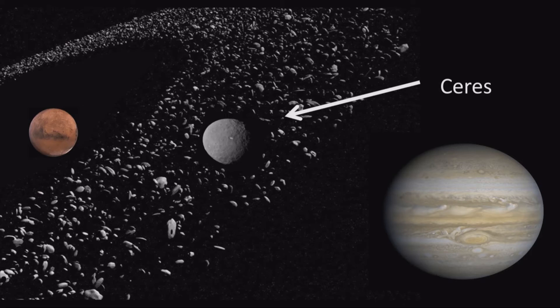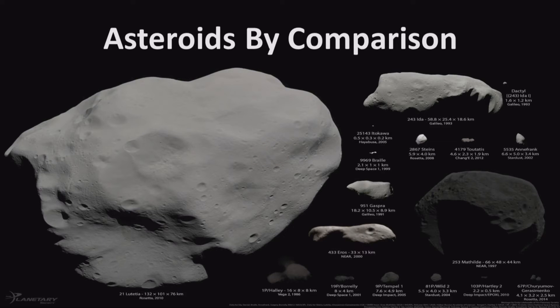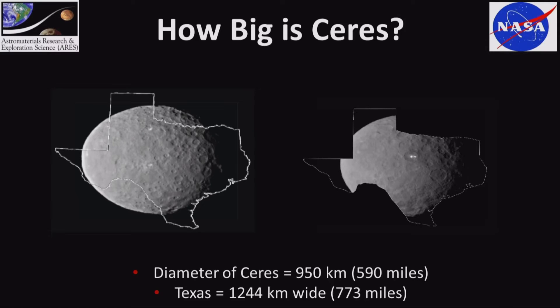Ceres is located in the main belt — it's the biggest object there. This chart shows all the asteroids we've visited with spacecraft, and we never see Ceres or Vesta on it. That's because Ceres is that big — compared to all the other asteroids we've visited, it's difficult to put to scale. I'm from Texas, so it's about the size of Texas.